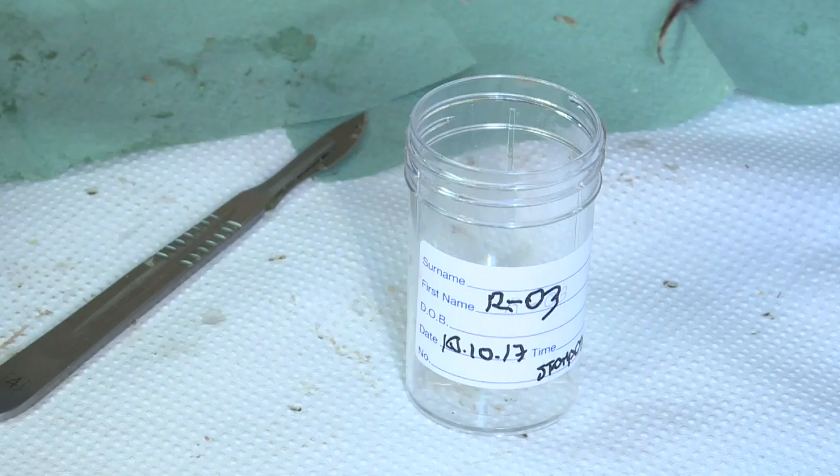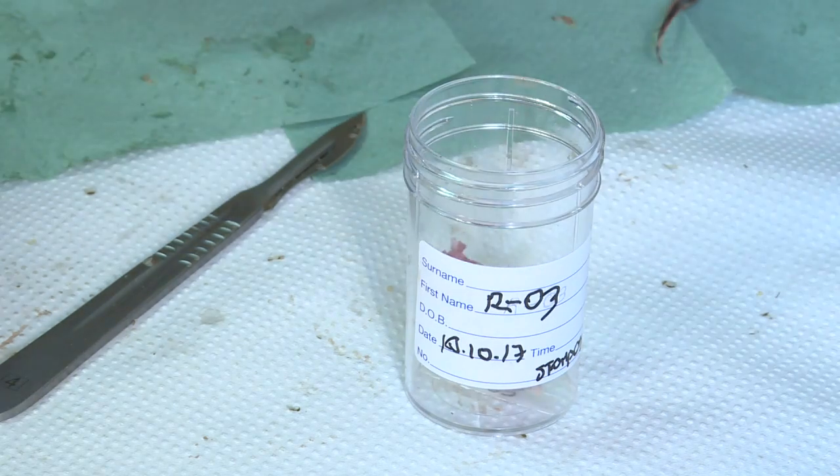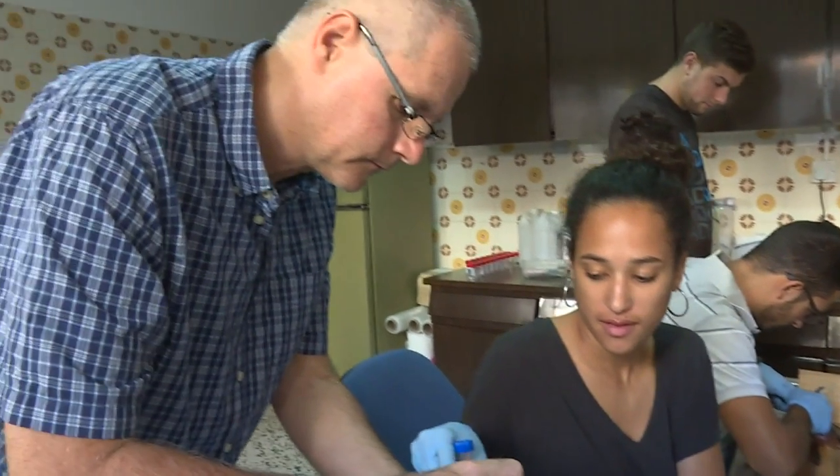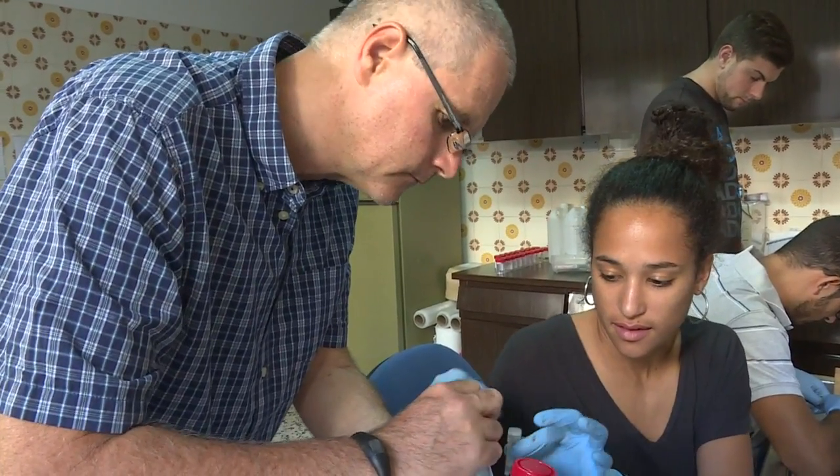This team is part of a project with experts from the Fisheries Department, Cyprus University, and European Union funding. By studying lionfish in the Mediterranean, they hope to develop ways of stopping its spread.